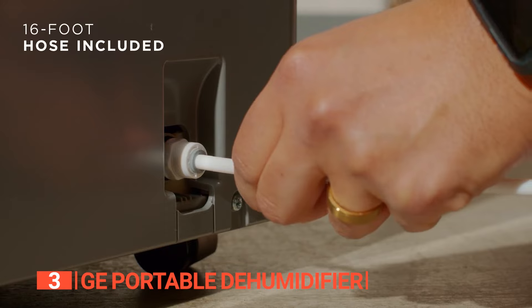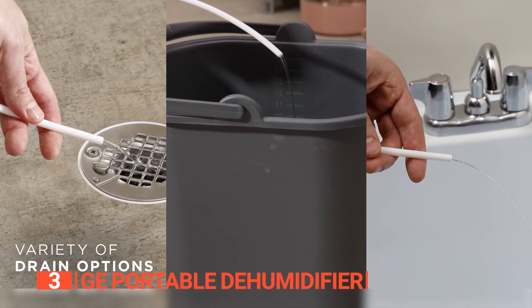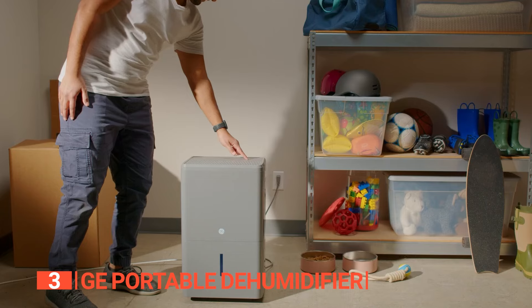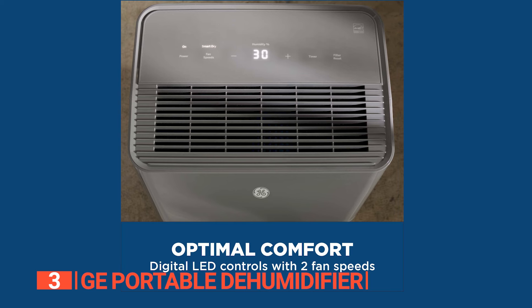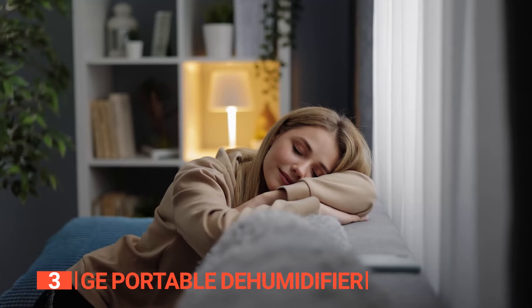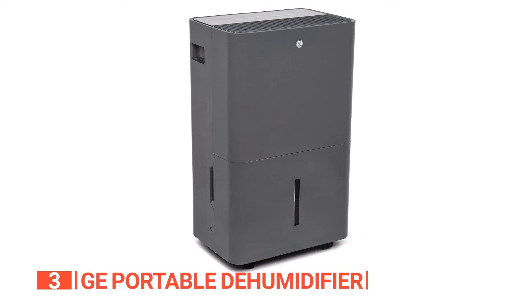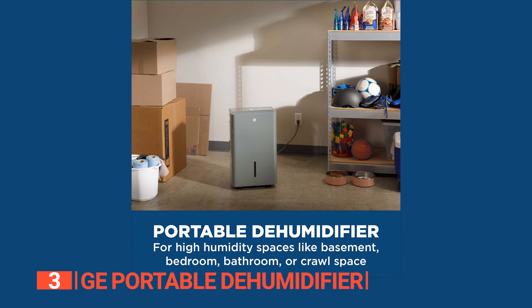What makes it stand out? It features an integrated pump that allows placement up to 16 feet away from the drain area, offering great flexibility. Alternatively, you can use the reservoir and empty it when full, with a handy sound notification to remind you. Operating this dehumidifier is a breeze thanks to its user-friendly design — it comes equipped with an adjustable humidistat, auto restart, and auto-defrost features. The smart drive function automatically detects humidity levels and adjusts the fan speed for optimal comfort. Maintenance is also straightforward with a clean filter alert after 250 hours of use, and pocket handles with easy-roll wheels make it manageable for anyone, including the elderly.